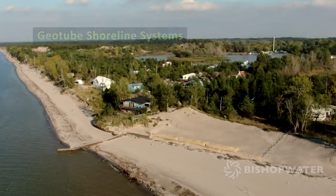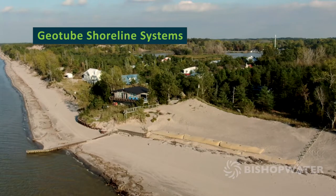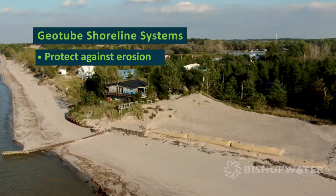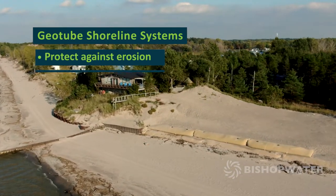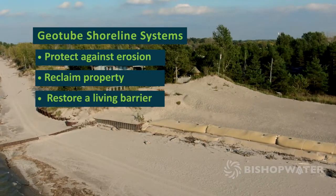Bishop Water Technologies installed a geotube shoreline protection system in the summer of 2021 that not only defends against erosion, it enables the property owner to restore much of the lost beach and over time create a soft, natural-looking living barrier.